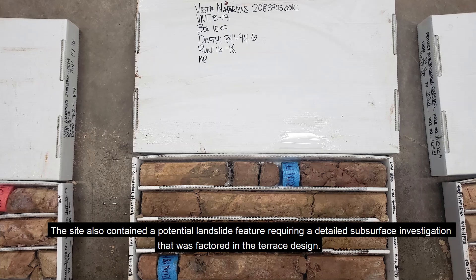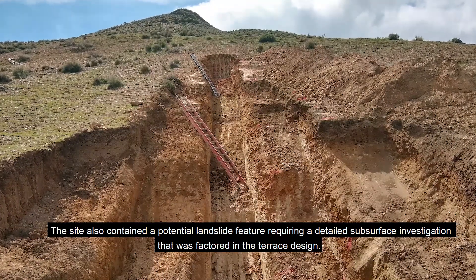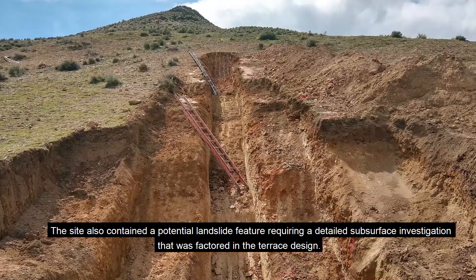The site also contained a potential landslide feature requiring a detailed subsurface investigation that was factored into the terrace design.